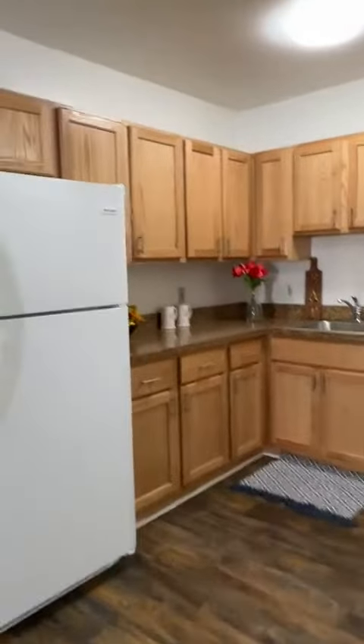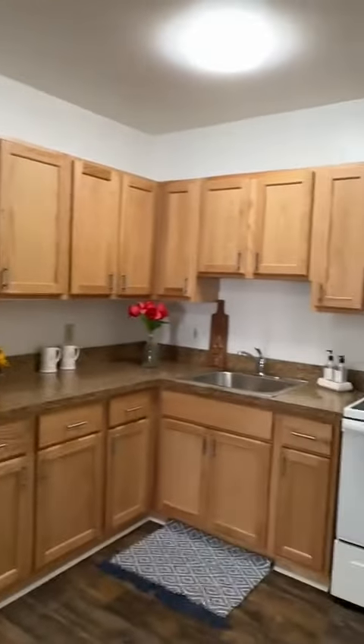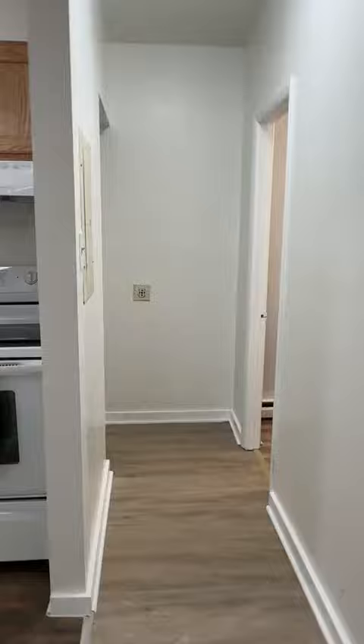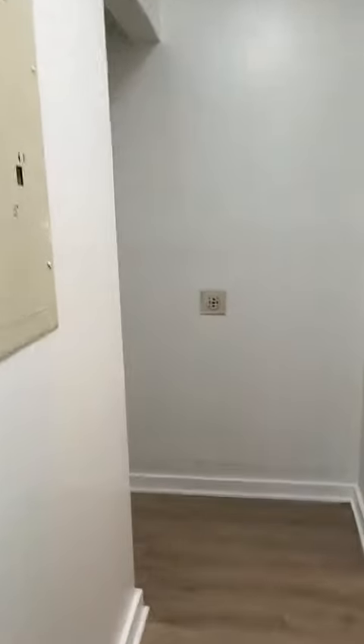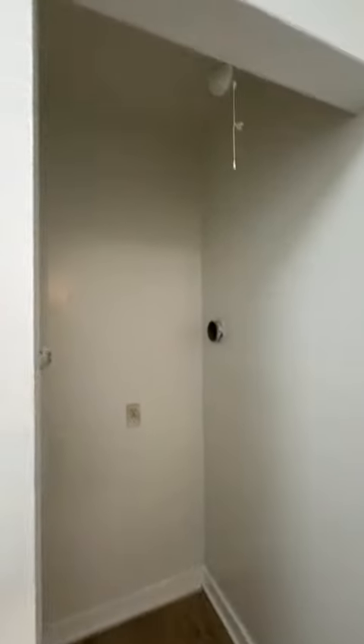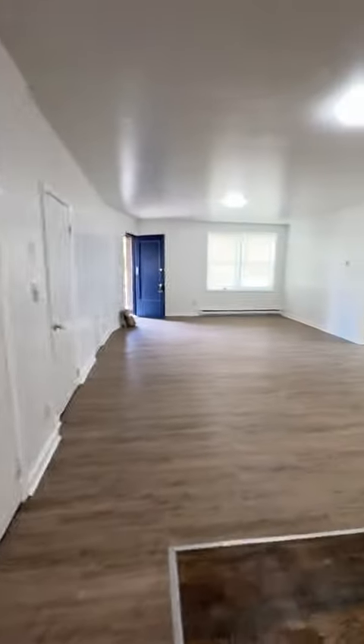There's plenty of cabinet space. And here we have a powder room. This is the washer and dryer area. And going back, you can see this living room is humongous.